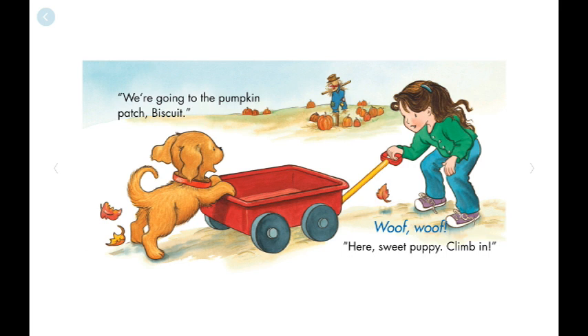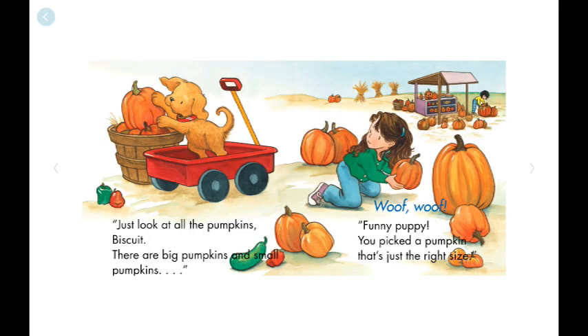We are going to the Pumpkin Patch, Biscuit. Woof, woof! Here, sweet puppy, climb in. Just look at all the pumpkins, Biscuit.